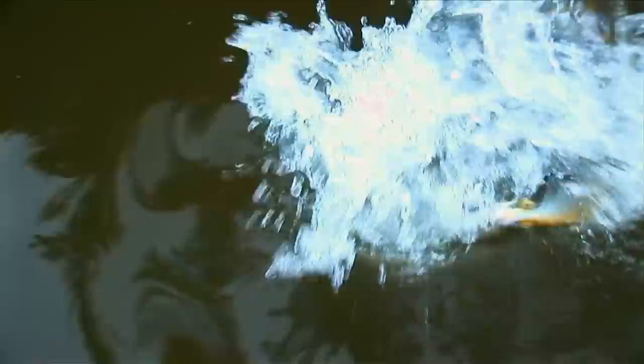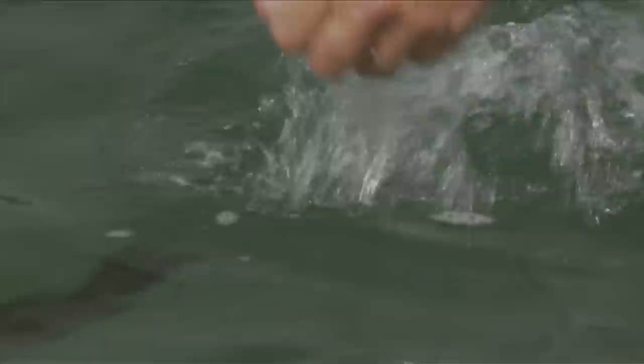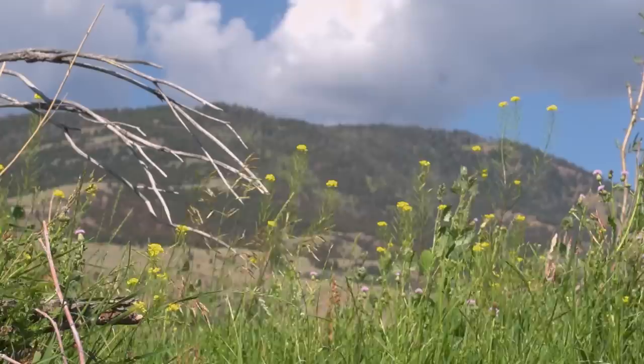One thing to remember about streamers — they work for species other than trout. Pike, musky, and bass love to eat bait fish, which is why streamers work equally well with them. Streamers are just plain fun to fish. Presentation methods are less complicated than with other types of flies, the fish are usually bigger, and sometimes the follows and strikes are totally visible, which really gets your heart going.